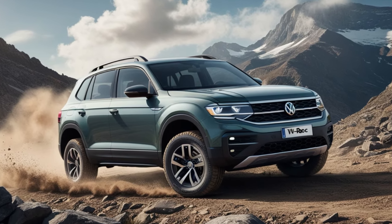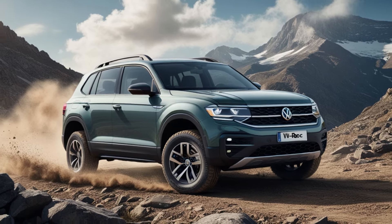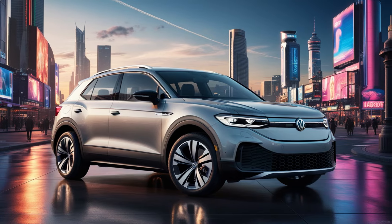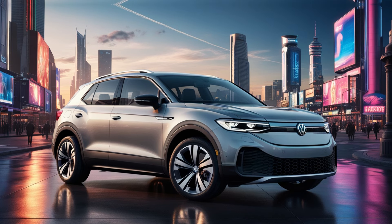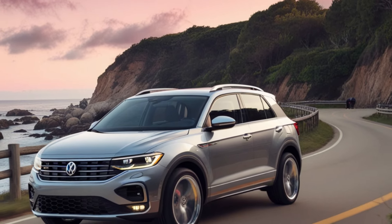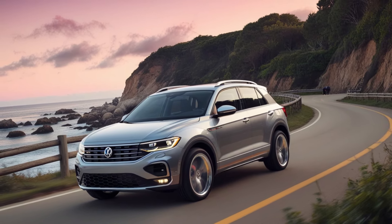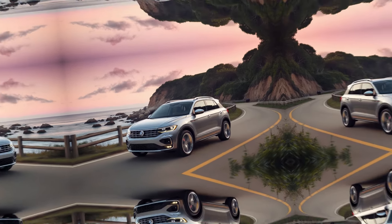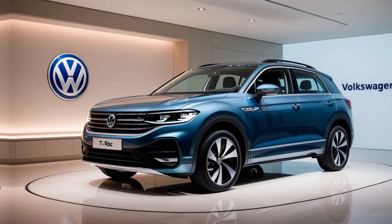Volkswagen has prioritized safety in the 2025 T-Roc. The SUV comes equipped with advanced driver assistance features like adaptive cruise control, lane keeping assist, and front assist with autonomous emergency braking. Optional features include traffic jam assist and a 360-degree area view camera, making it easier to navigate tight spaces. With a robust structure and a suite of airbags, the T-Roc ensures peace of mind for you and your passengers.